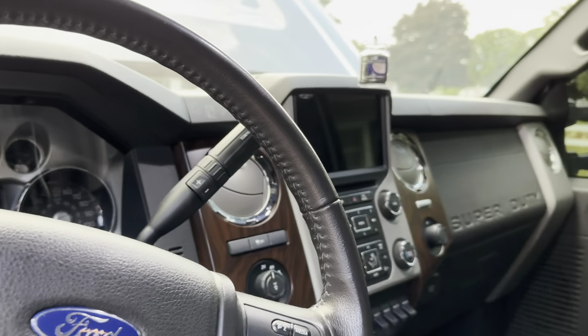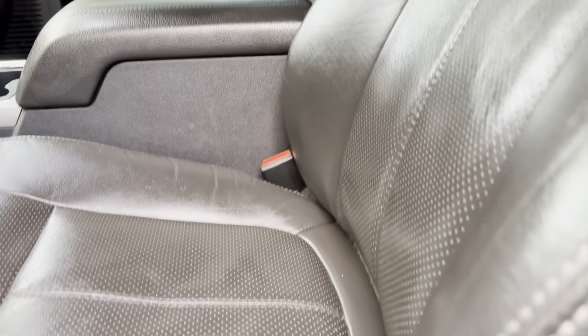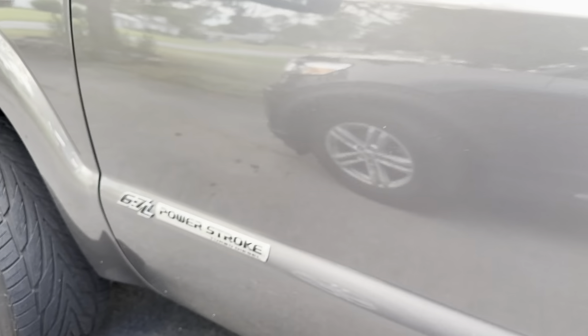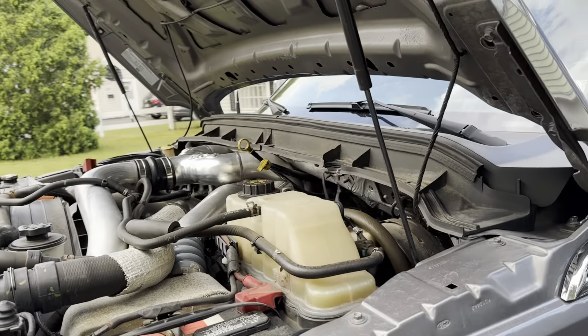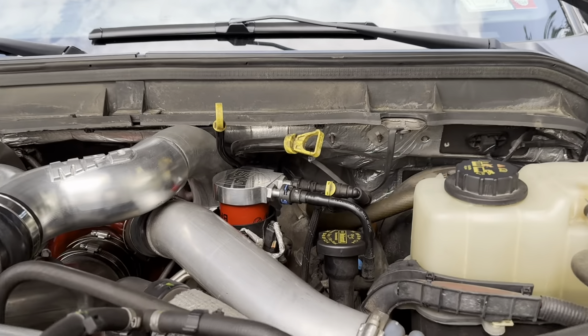Got the Sync 3 upgrade, scar door speakers. Maryland pipe kit, upper filter conversion.